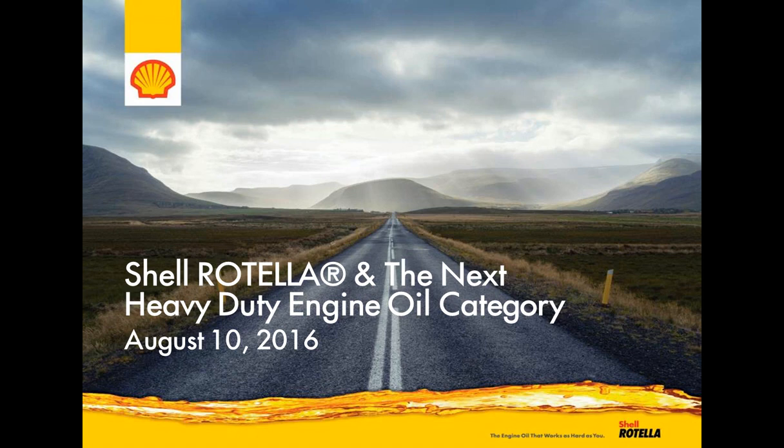Here to discuss these new oil specifications and the impacts on fleets are Dan Arcey, Global OEM Technical Manager for Shell Rotella, and Chris Guerrero, Global Heavy Duty Diesel Engine Oil Brand Manager for Shell Rotella and Shell Romula Heavy Duty Engine Oils.